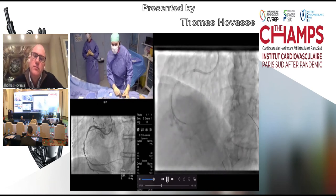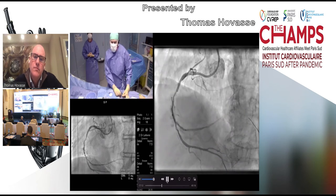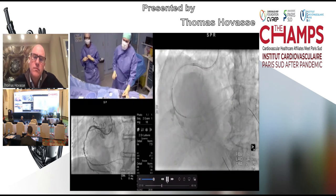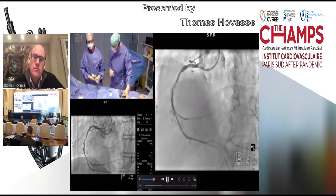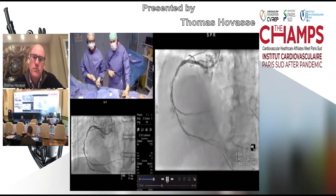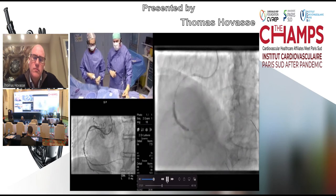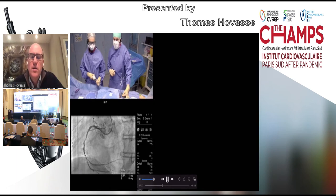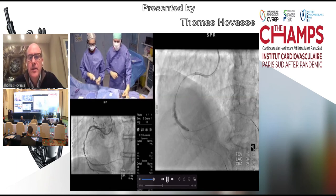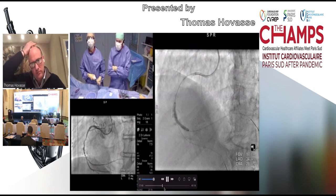The position is okay. We're at 12 atmospheres — this is a 2.25 mm balloon. We wait, especially in calcified lesions — always wait 30 seconds to be sure the stent will fully expand.